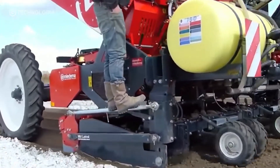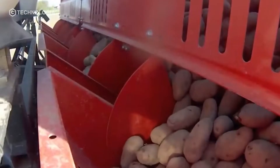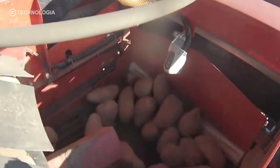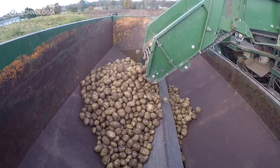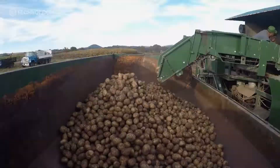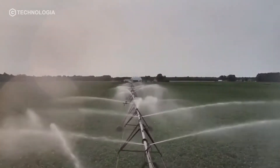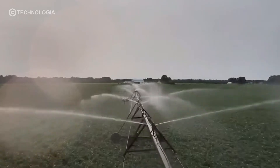In Europe, potatoes are usually planted in the spring so the warmth of the sun can help stimulate the potatoes to grow. In this phase, the temperature and the intensity of the sun are the keys to growth. Therefore, determining the timing of planting potatoes has become key to successful potato farming. Potato plants require a lot of water during their growth period, though irrigation must have the right dose and not make the land muddy or inundated.